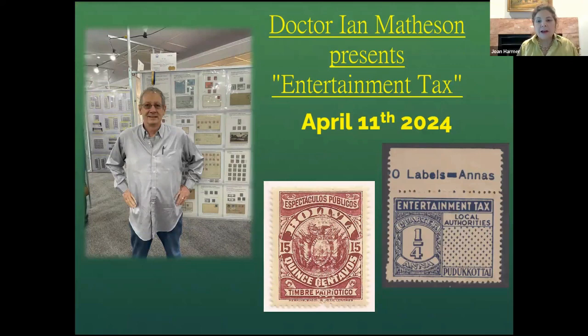Our next meeting will be on April 11th for those of you in the United States. I believe tax day is April 15th, so this is a very appropriate program. It's Dr. Ian Matheson presenting Entertainment Tax, which I think is pretty appropriate for those of us in the U.S. for an April discussion.